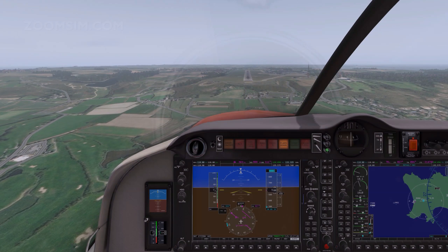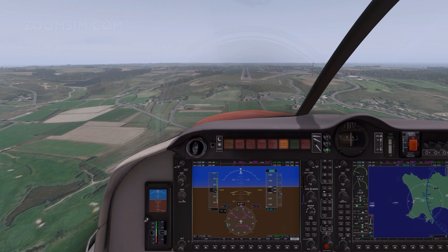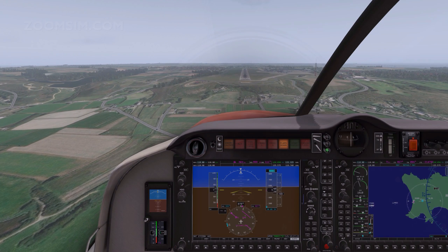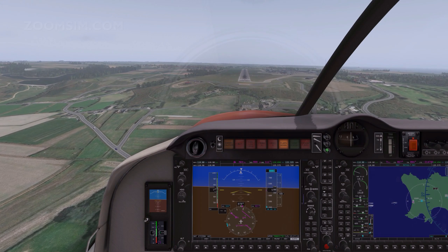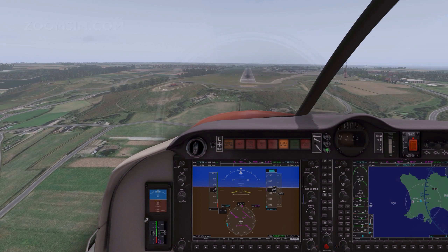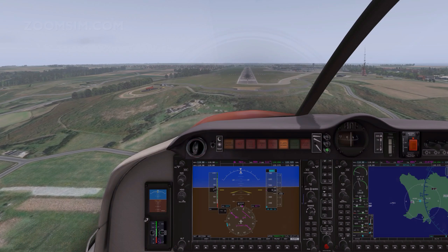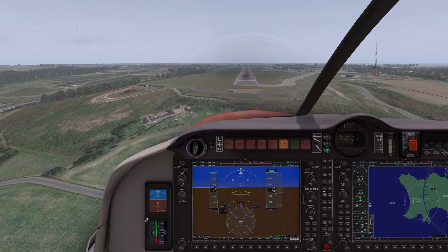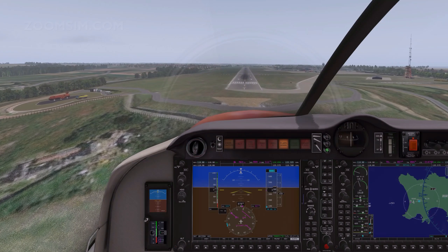The idea is to go for the round out and the flare, and then to correct the attitude of the aircraft with a little bit of right rudder, holding a little bit of left aileron on, and touchdown. It's not a perfect landing, but it is an example of what we're trying to do — using a little bit of left aileron to compensate for the crosswind before touchdown.